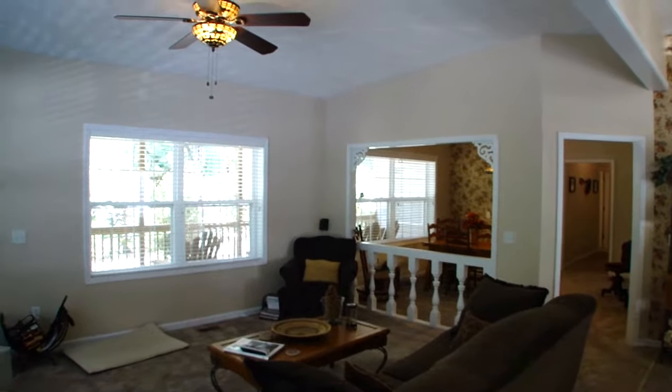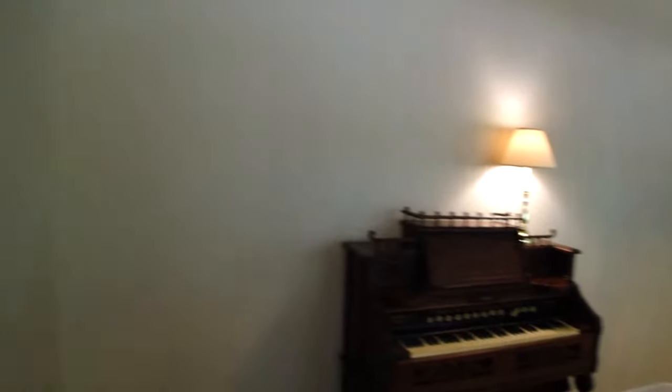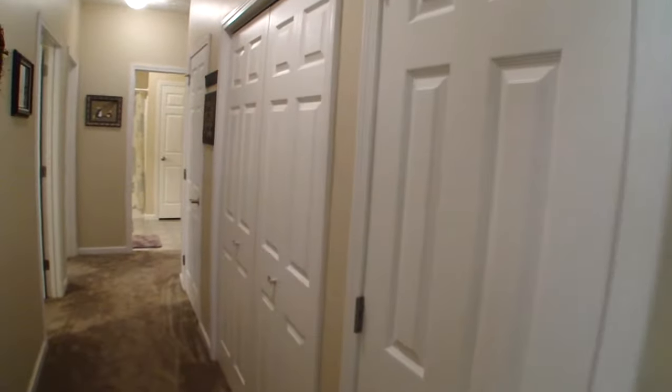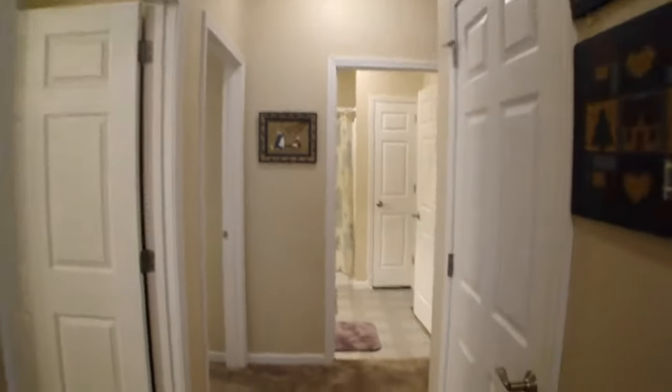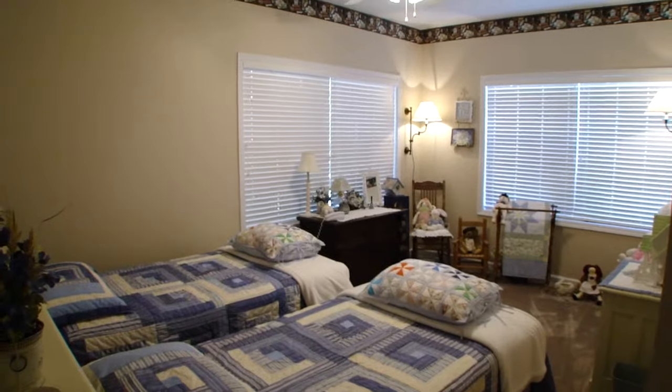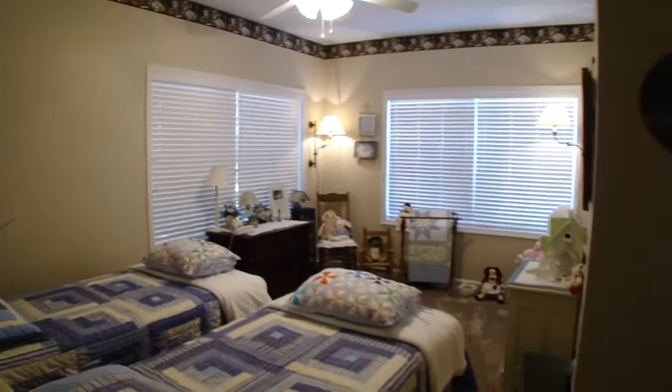I'm going to take you down the hallway and show you the bedrooms. Coming in from the front door and swinging to the left, you go down this hallway. All the storage on the right-hand side — those are all closets. There's plenty of storage here, and you've got nine-foot ceilings. This is a real spacious home with a great feel to it. Look at the size of the bedrooms and those big dual-pane thermal windows letting lots of light in. It's awesome — that's bedroom number one.